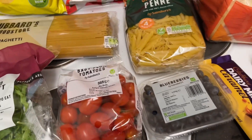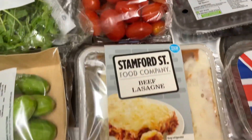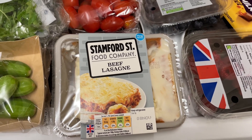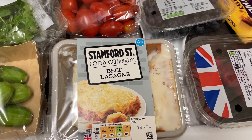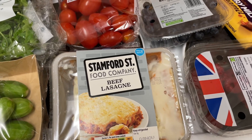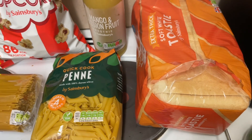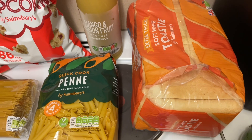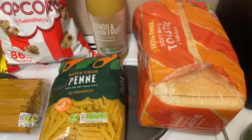I then got some baby plum tomatoes, they were £1.00. I then did pick up a beef lasagna ready meal because I'm going to have that today — work has worn me out. So that was £1.25 but I got it for £1.97 on the Smart Shop. I got some bread over here, the extra thick soft toasties — this is just the Sainsbury's bread which was £1.90 but then I got it for £1.74 on the Sainsbury's Smart Shop Nectar Prices.